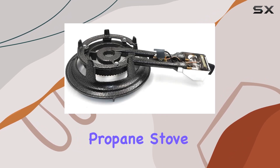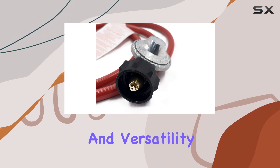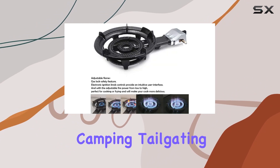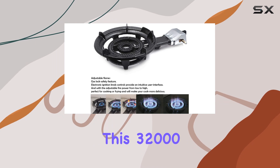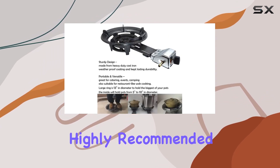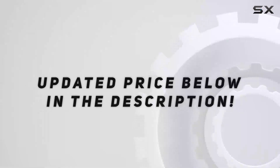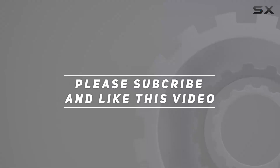The adjustable firepower allows for versatile cooking styles, from simmering to frying, enhancing the flavor of your dishes. In summary, the HTTMT portable propane stove is a must-have for outdoor enthusiasts who appreciate durability, power, and versatility. Whether you're camping, tailgating, or hosting events, this 32,000 BTU beast delivers on its promises. Highly recommended for those who want to elevate their outdoor cooking game. Check out the video description for updated pricing, and thank you for watching.